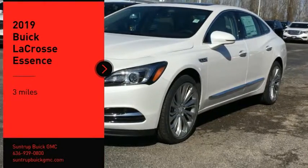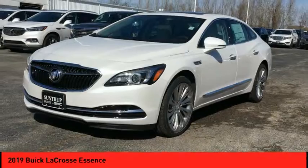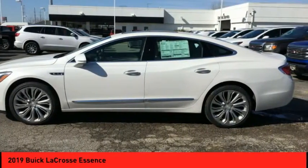Come test drive the 2019 LaCrosse. The Buick LaCrosse has a quiet interior, steady and supple ride, and responsive handling.